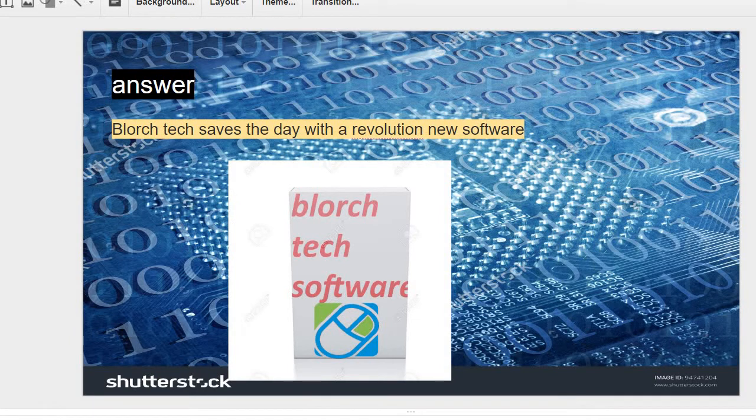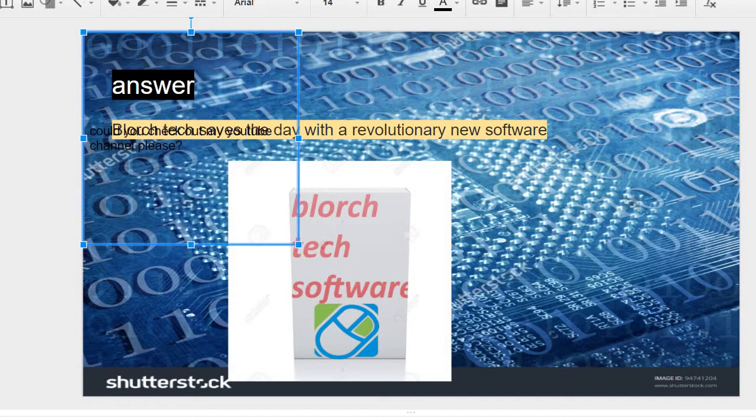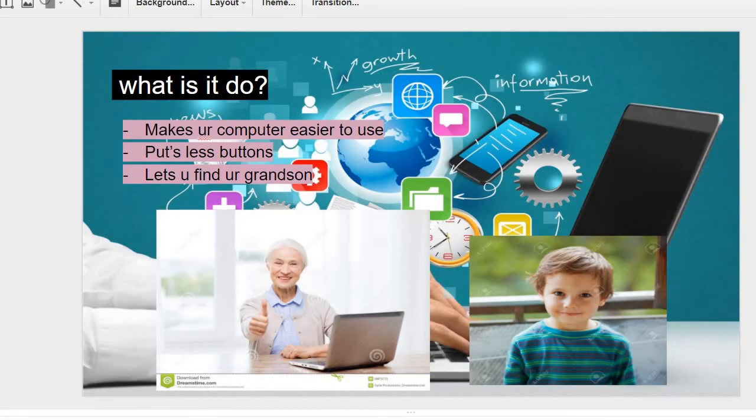With a revolutionary new software. This is what the product will look like when it's released to the public. What is it? What does it do? It makes your computer easier to use. It puts less buttons, and most importantly,